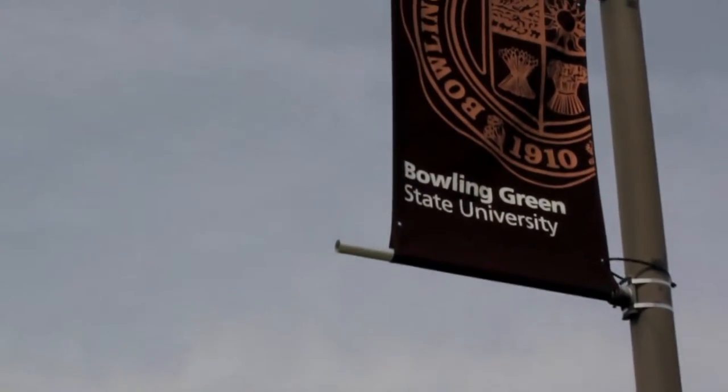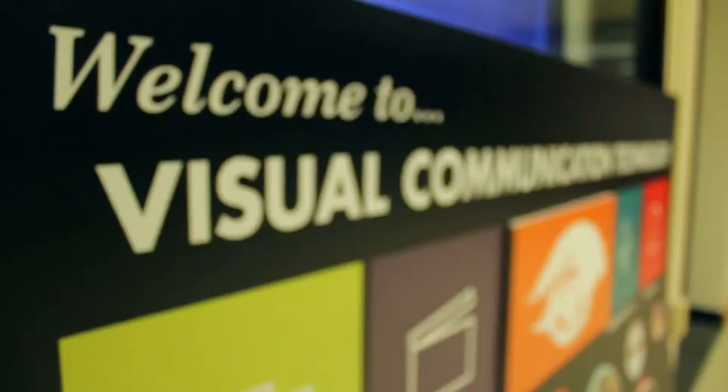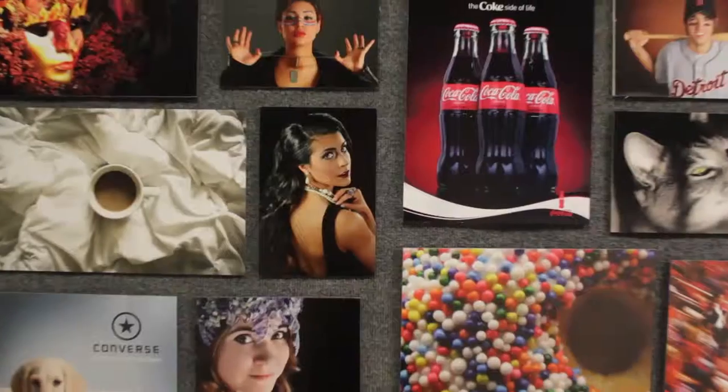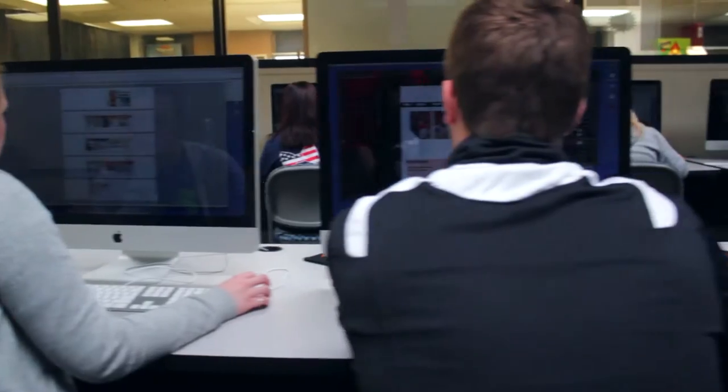Here at Bowling Green State University, we offer several majors for students to study in. One exciting major that we are proud to offer is the Visual Communication Technology major. Visual Communication Technology, or VCT for short, uses print, photography, video, and interactive media as problem-solving tools in a variety of work settings.